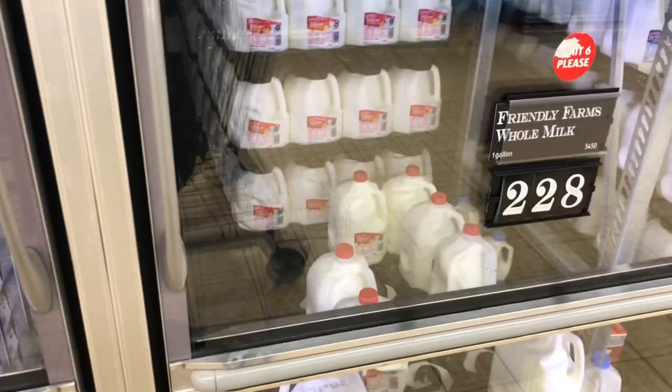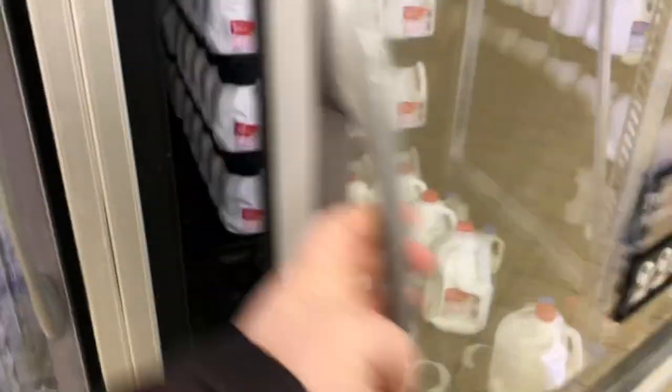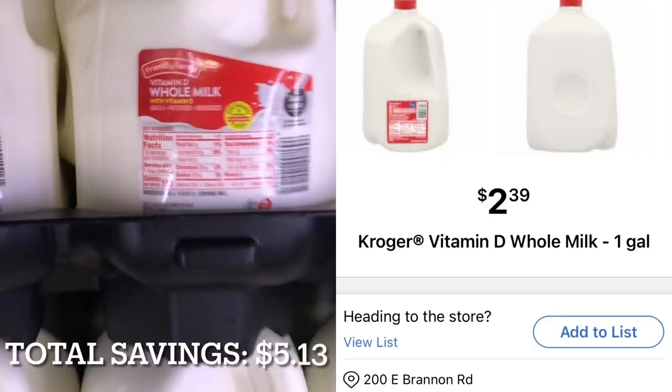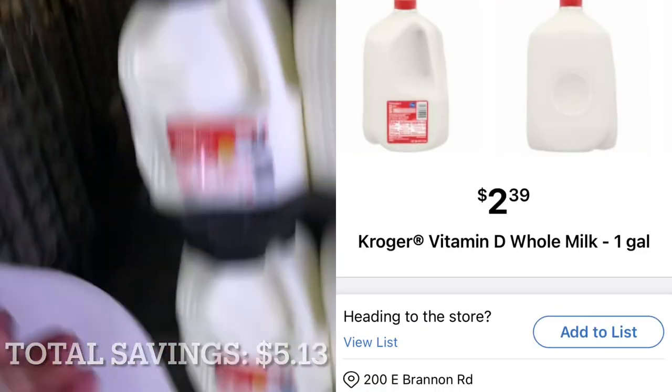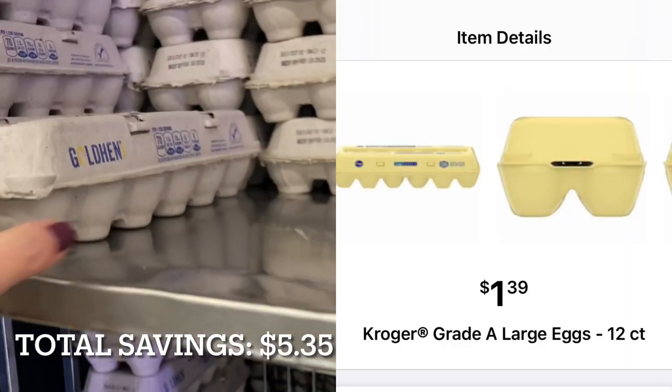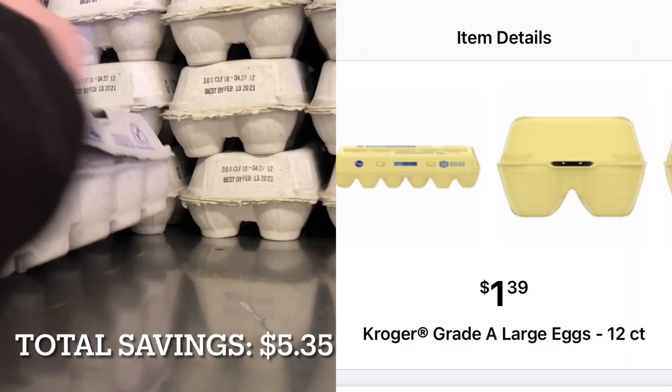The next thing I'm going to pick up is a gallon of whole milk. It's priced at $2.28 here at Aldi — I'm going to have to reach in the back to get a fresh one. At Kroger, a gallon of milk is priced at $2.39. At Aldi, a dozen eggs are $1.28. I'm going to grab two containers of eggs. At Kroger, a container of a dozen eggs is priced at $1.39.